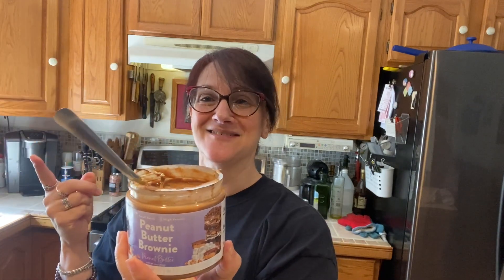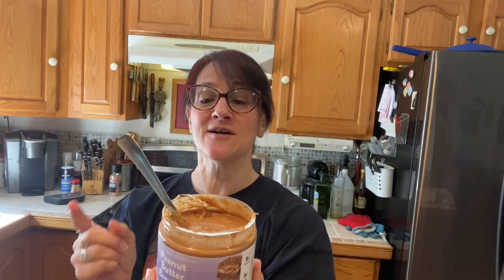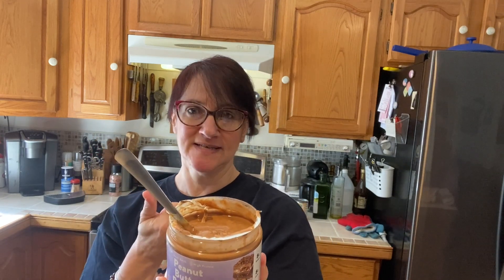And now the one that we're going to try today, because I can't resist, is peanut butter brownie peanut butter. So 150 calories, 11 grams of fat, 2.5 grams saturated fat, 45 milligrams of sodium, eight carbs, two fiber, six net carbs, and eight grams of protein.